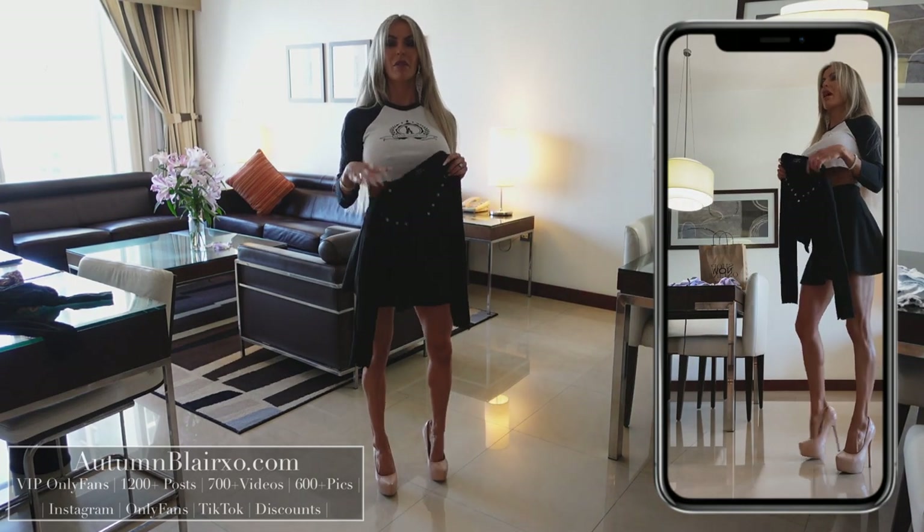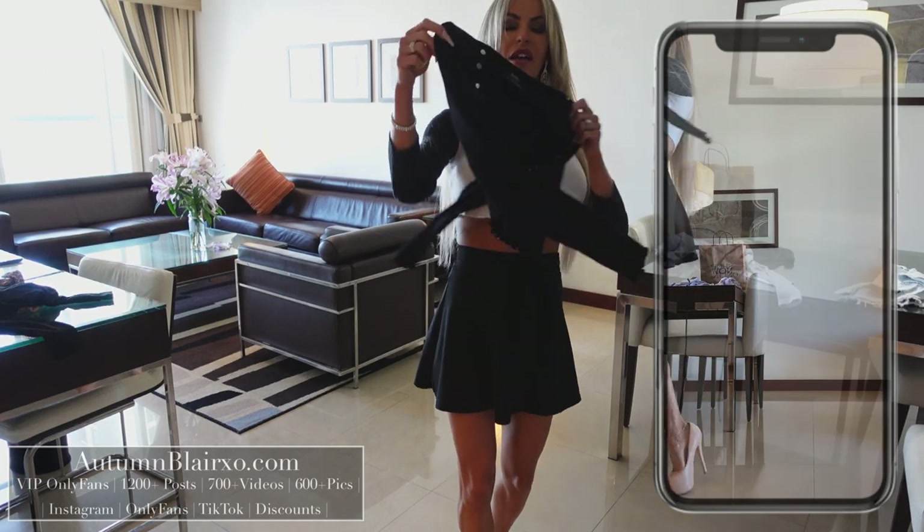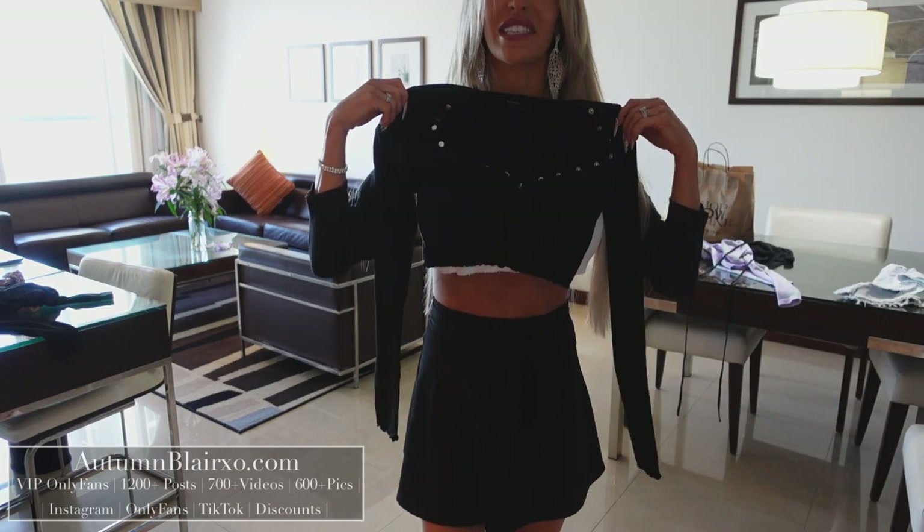For our next top, we have another crop top — no surprise — and it is a black long sleeve ruffle bottom crop top with some buttons. Let's get this one on.